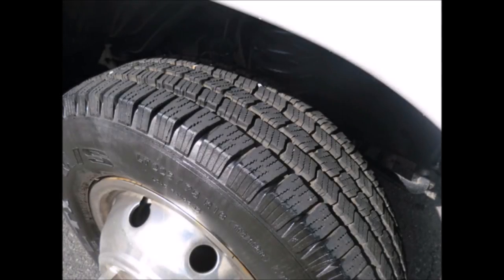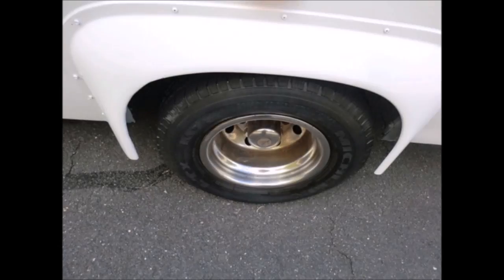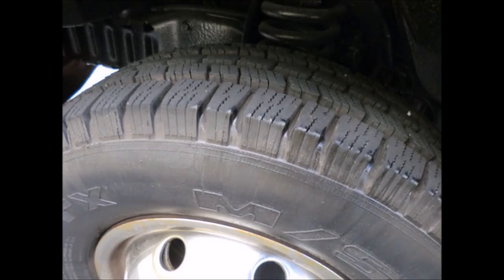The tires with chrome wheel simulators and Moride suspension are in excellent condition with the majority of tread remaining.